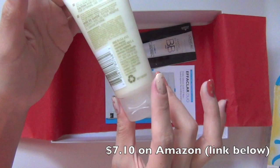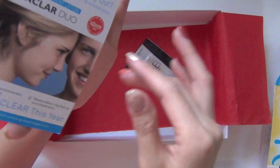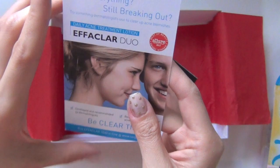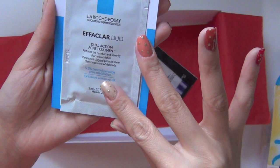Now we have the little packages of samples. This one is L'Oreal BB Cream. And last but not least, this is the Daily Acne Treatment Lotion from La Roche-Posay — I'm not sure if I said that right — Laboratory Dermatology. This is just a tiny sample. It has dual action for acne treatment, reduces the number and severity of acne blemishes, and penetrates clogged pores to clear blackheads and whiteheads. So that's five products — three being full size and two are just small samples.